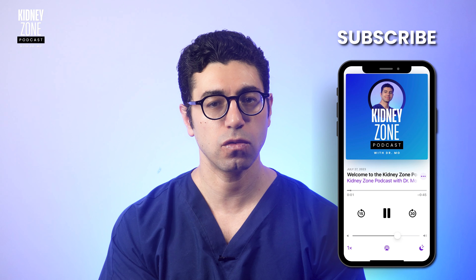Welcome back to the Kidney Zone. I'm Dr. Mo. Before we begin, please remember that this video is for informational purposes only. If you have any concerns about your kidney health, it's important to consult with a healthcare provider or with a kidney doctor.